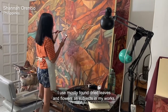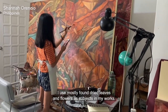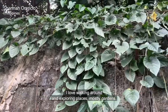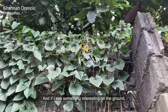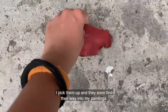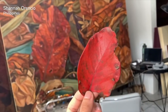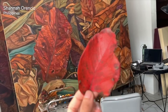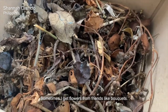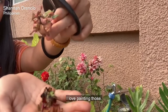I use mostly found dried leaves and flowers as subjects in my works. I love walking around and exploring places, mostly gardens, and if I see something interesting on the ground I pick them up and they soon find their way into my paintings. Sometimes I get flowers from friends like bouquets, sometimes I get stuff from my neighbors as well. I love painting those.